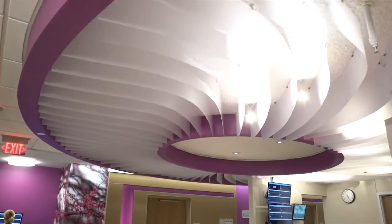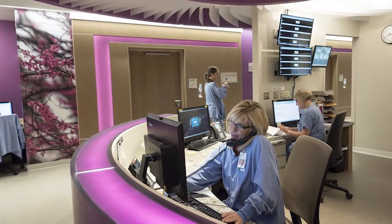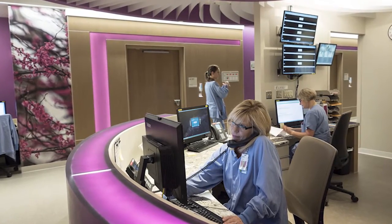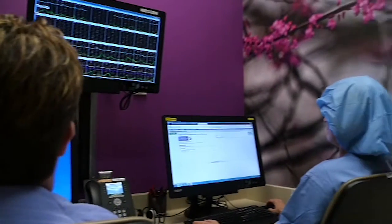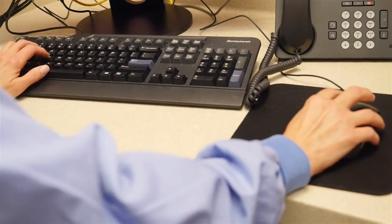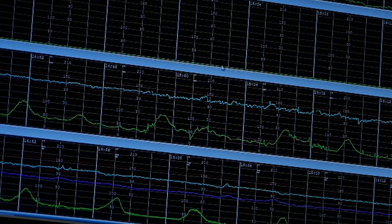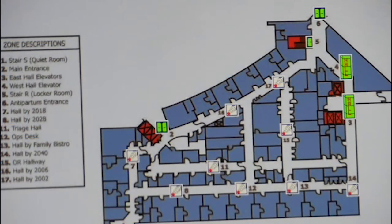Here's our operations center. This is a nursing station for the charge nurse and our secretary. We have decentralized nursing stations throughout the space for two nurses or providers to work, with two computers for documentation and fetal monitoring surveillance at each station, and an infant security system throughout the entire space.